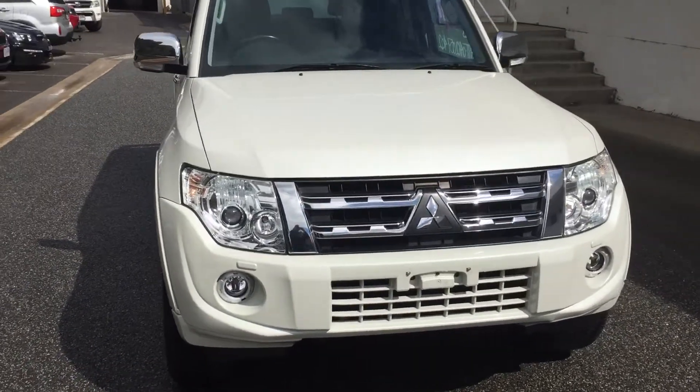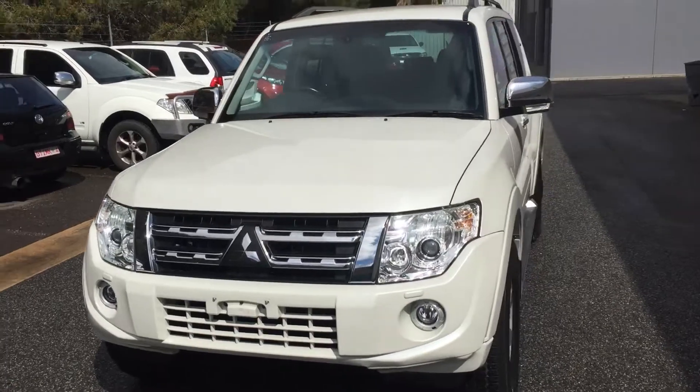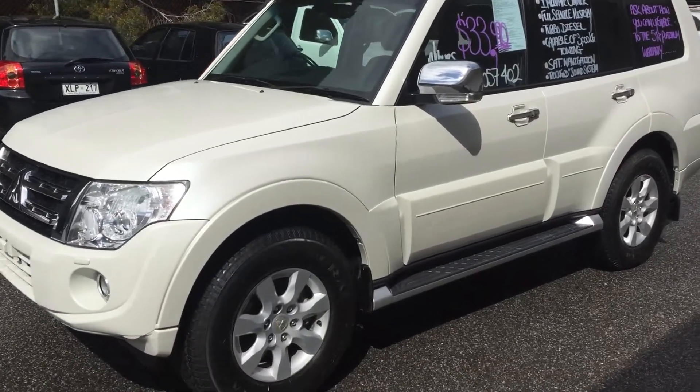So this is the actual car. I'll just show you the outside first, and as per our conversation I'll just show you the roof lining and a couple of little marks on the car, and the service history.